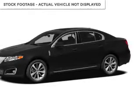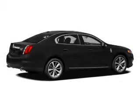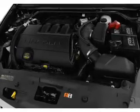This is a used 2009 Lincoln MKS. It's powered by all-wheel drive, a 3.7-liter 6-cylinder engine, and a 6-speed automatic transmission.